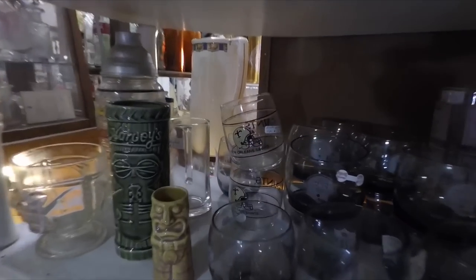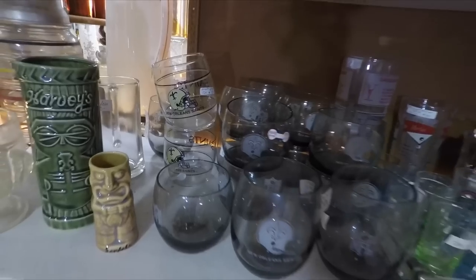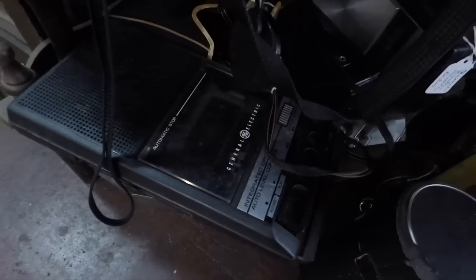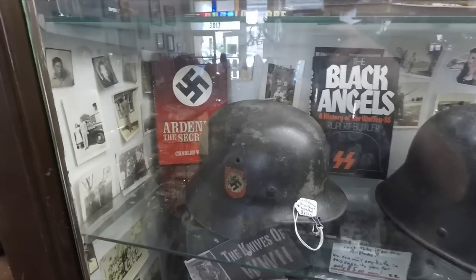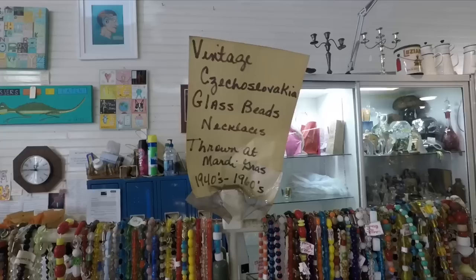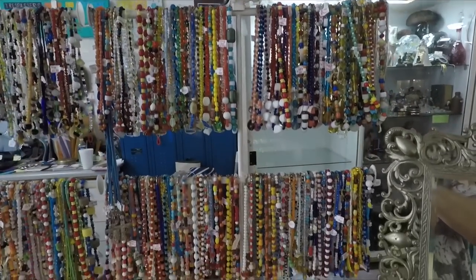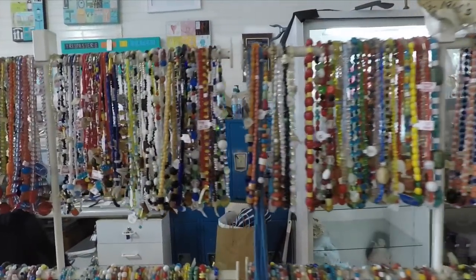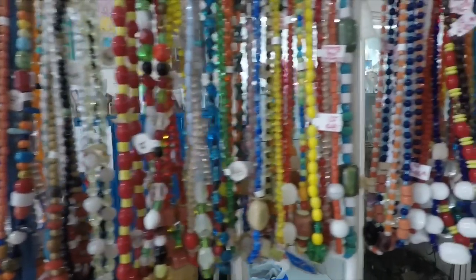On this shelf is some old Saints glassware — I had those exact glasses. It's funny that the portable tape recorder is vintage now. Up here you've got some helmets — looks like a Nazi helmet. I wonder if that's an actual Nazi helmet. On the front desk, they have these vintage glass beads that used to be thrown at Mardi Gras parades a long time ago. Before they became plastic, they were made of glass — and here they are.